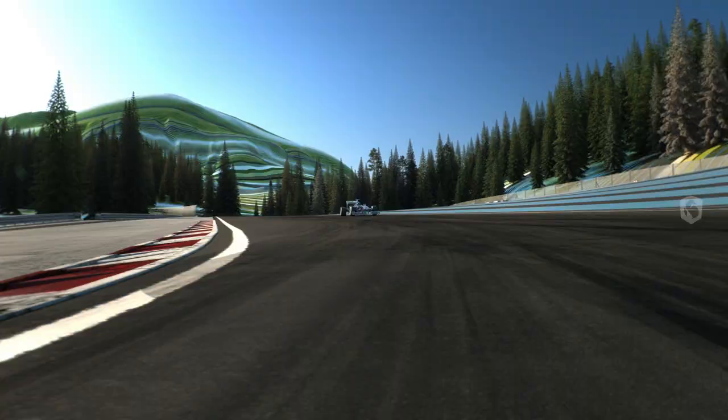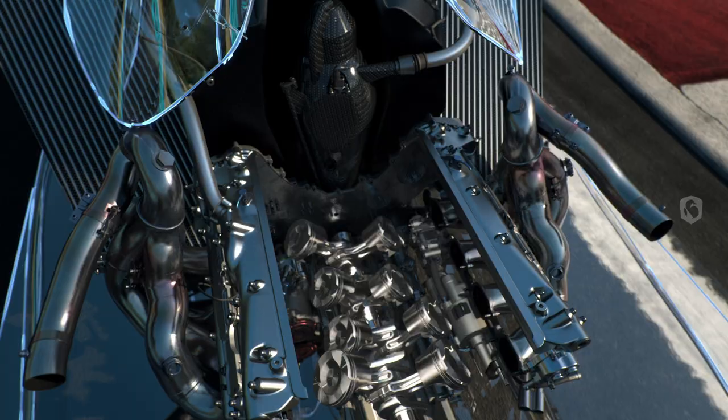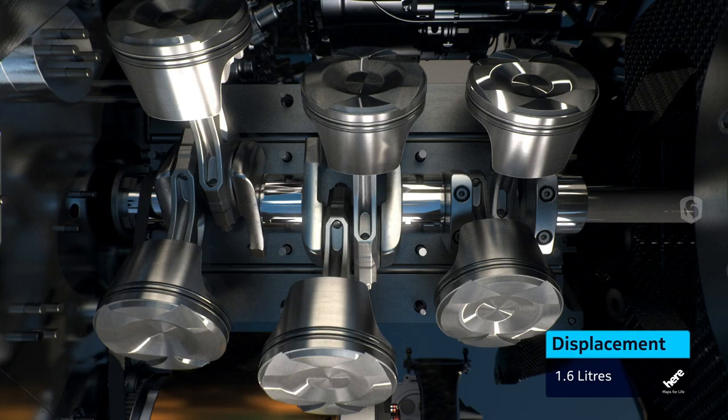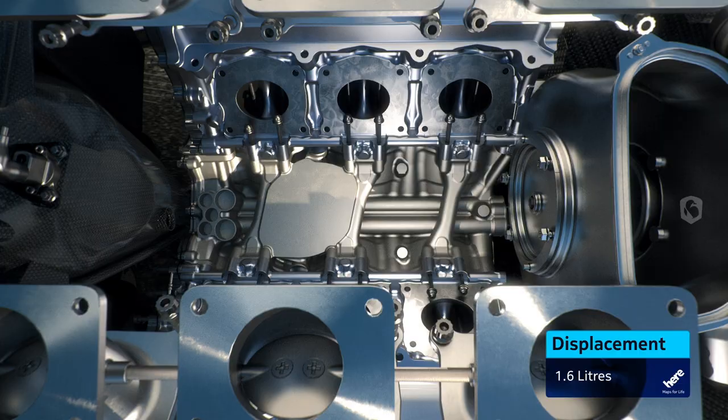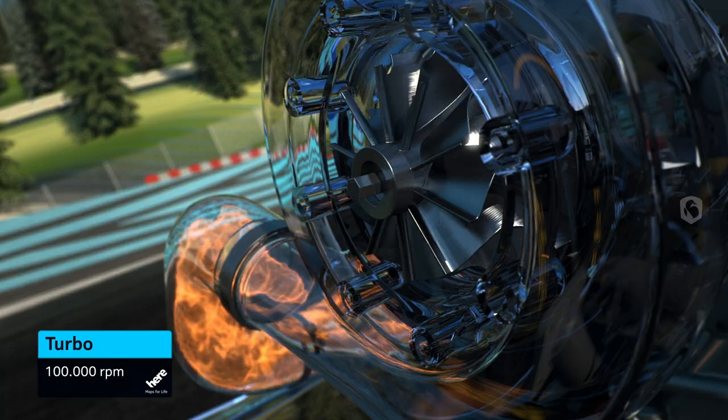The most revolutionary change is the new fuel-efficient engine. Much higher pressure fuel injection for more complete and efficient fuel burning. Two cylinders less — V6 instead of V8. There's a rev limit of 15,000 RPM. But the turbo is back, and with the turbo, the turbo sound.